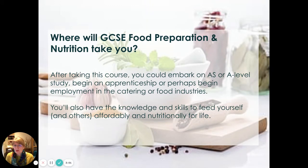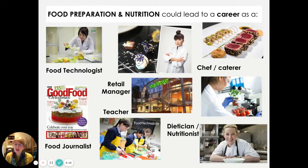After the course you could embark on AS or A-level study, begin an apprenticeship, or begin employment in the catering or food industries. You'll also have the knowledge and skills to feed yourself and others affordably and nutritionally for life. Lots of careers could be ahead of you: food technologists, retail industry roles, chef or caterer, food journalist, food teacher, or dietitian and nutritionist.